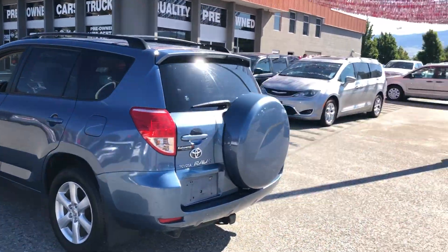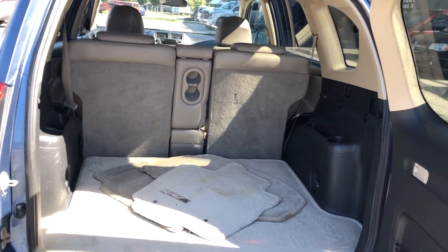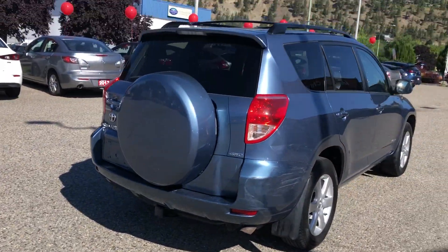It's got the roof rails on it. Tons of space in the back here. Spare under the cover there. A hitch there, if you want to tow a little bit of a trailer.